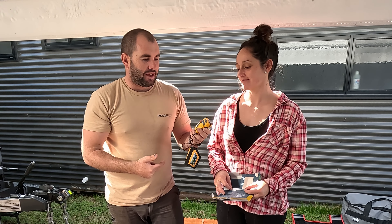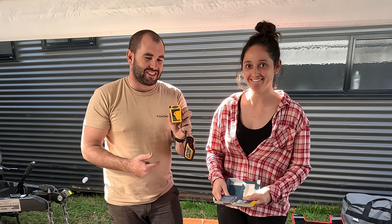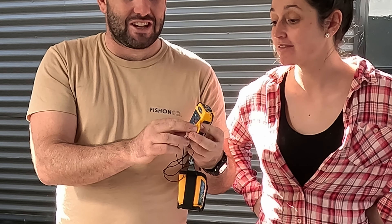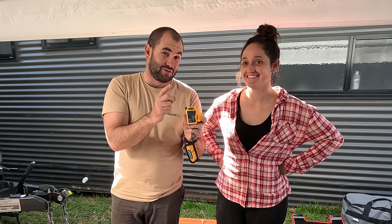There are different EPIRBs you can get so just check that. Essentially all you do is press that little red dot and the search party comes to get you. A red hot tip - keep this away from children. The boys haven't touched that little red button just yet, though they have touched the test button, which is very lucky!